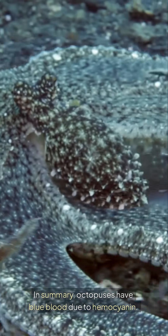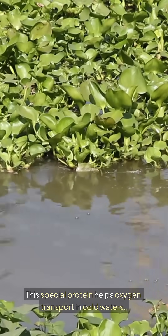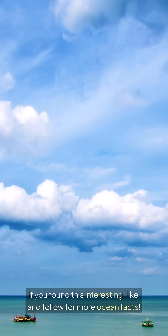In summary, octopuses have blue blood due to hemocyanin. This special protein helps oxygen transport in cold waters. It's a cool adaptation for a remarkable creature. If you found this interesting, like and follow for more ocean facts.